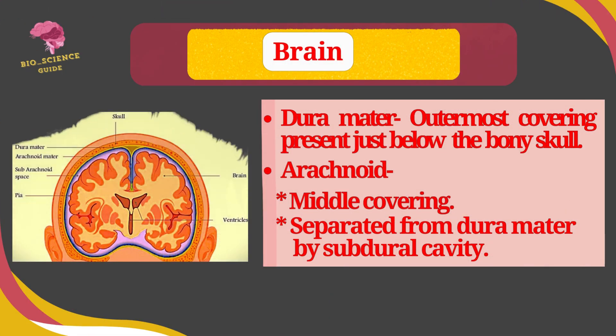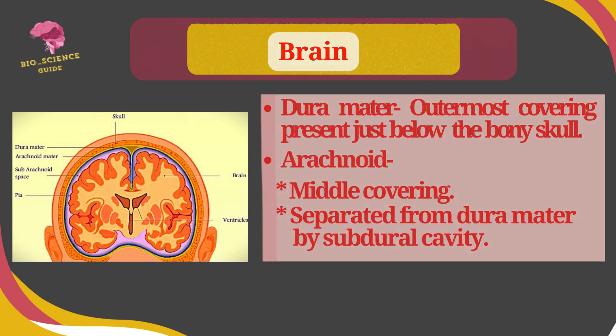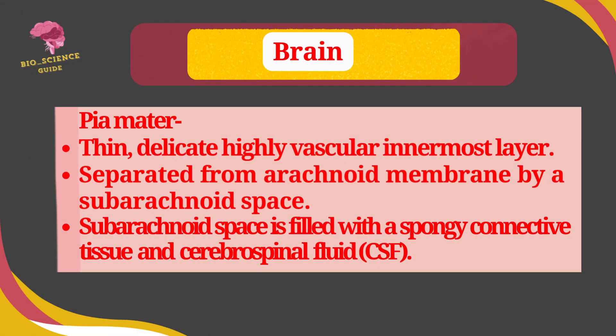The durameter is the outermost covering, present just below the bony skull. The arachnoid is the middle covering, which is separated from the durameter by the subdural cavity. The pyameter is a thin, delicate, highly vascular innermost layer, separated from the arachnoid membrane by the subarachnoid space.